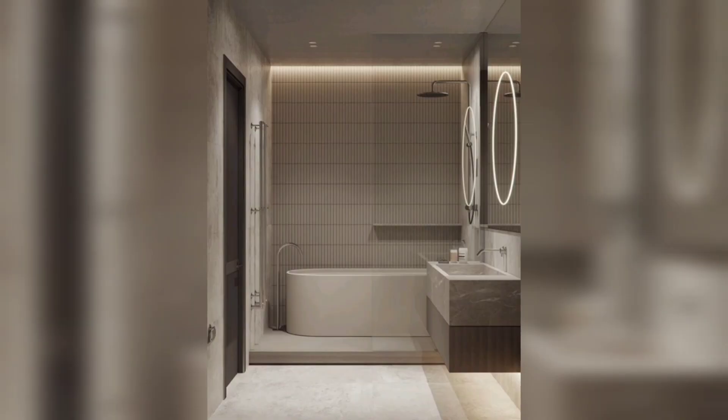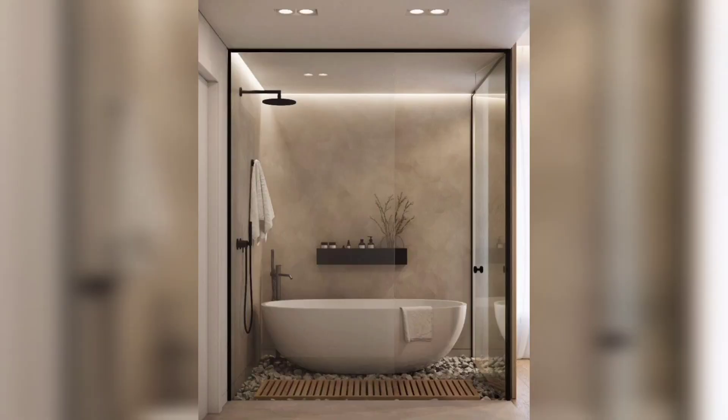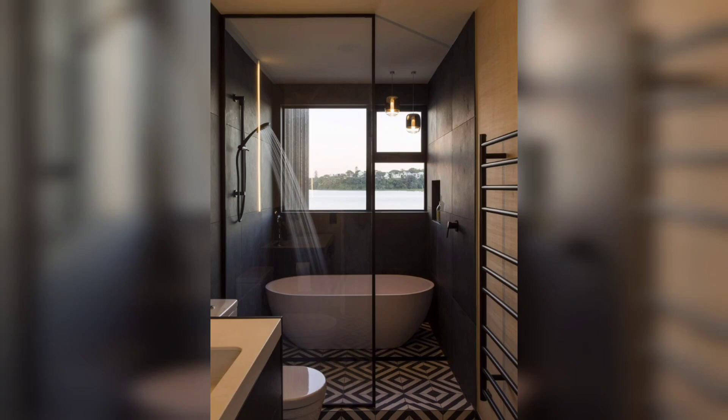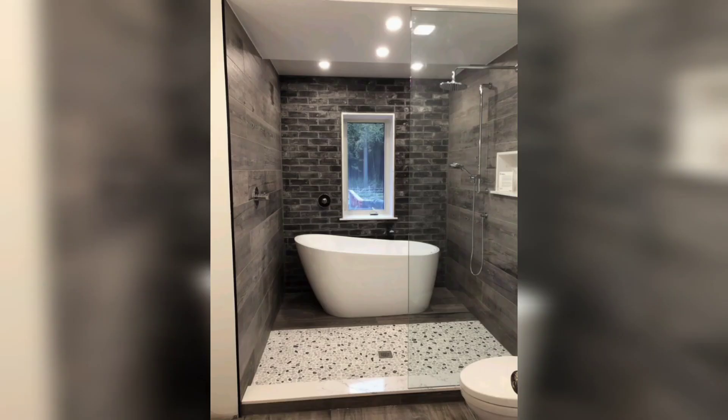Now let's explore some creative ideas to enhance your tub shower combo. One idea is to incorporate stylish shower curtains or glass doors to add a touch of elegance and privacy. You can also consider adding built-in storage shelves or niches to keep your bath essentials within reach. Additionally, adding decorative tiles or accent walls can transform the space. Thanks for watching.